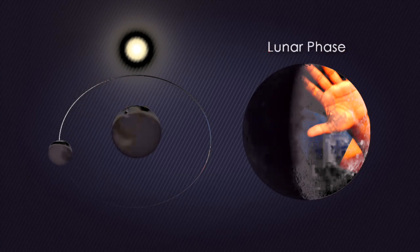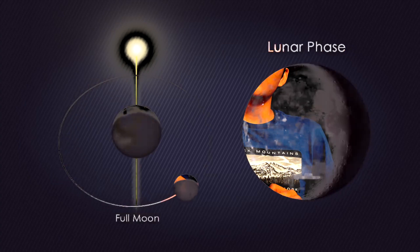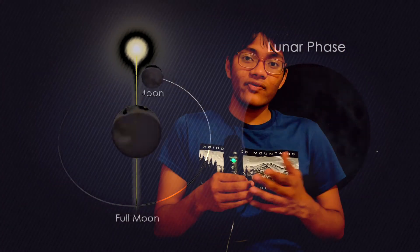A lunar eclipse is much longer than a solar one. A solar eclipse may last for seven to eight minutes before the moon starts getting out of the sun's way and starts letting little slivers of sunlight through. Whereas, a lunar eclipse may last for two, maybe even two-and-a-half hours, because the moon stays in the Earth's shadow — within the Earth's umbra and penumbra — for that amount of time.